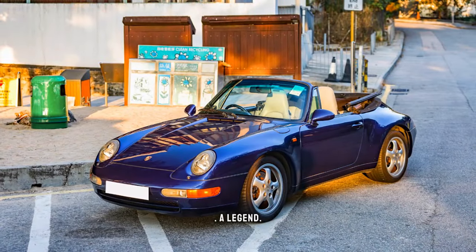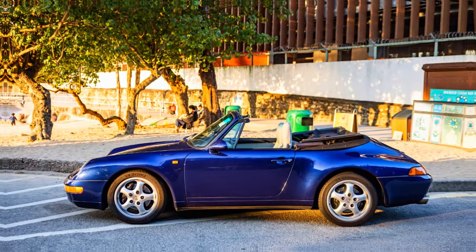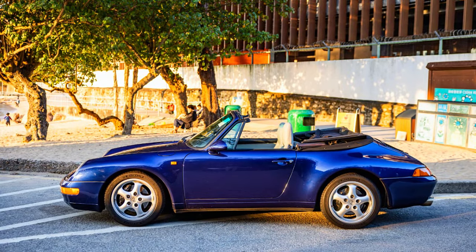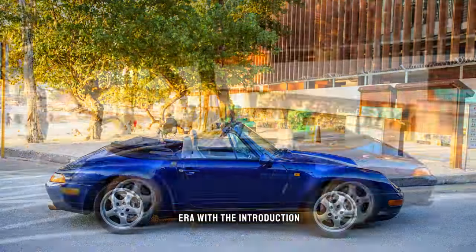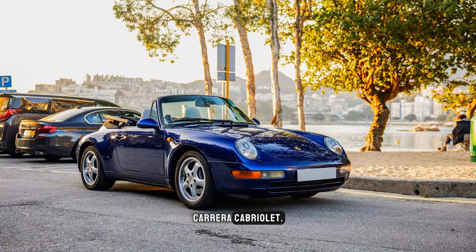The Porsche 911 — a legend, a symbol of automotive excellence — and in 1994 it entered a new era with the introduction of the 1994 Porsche 911 993 Carrera Cabriolet.